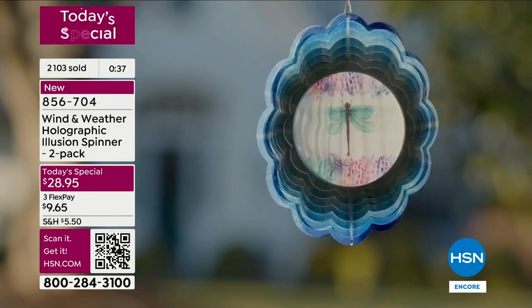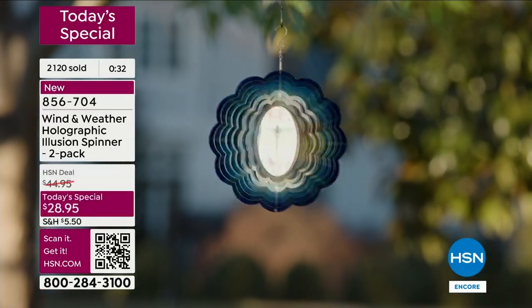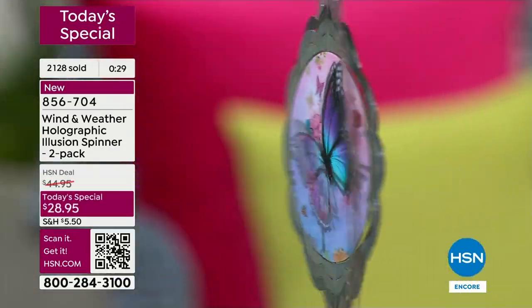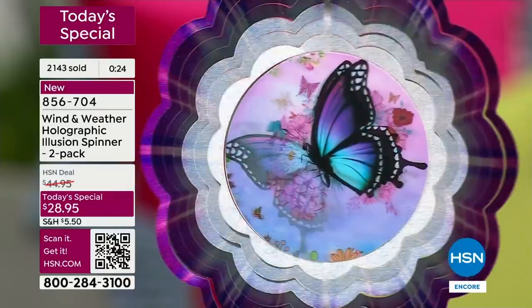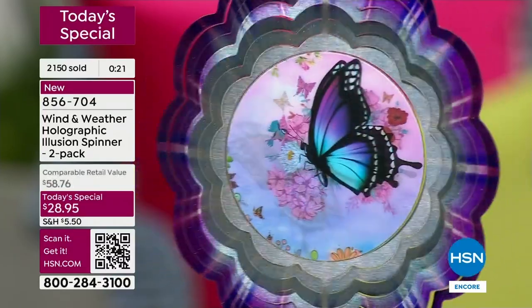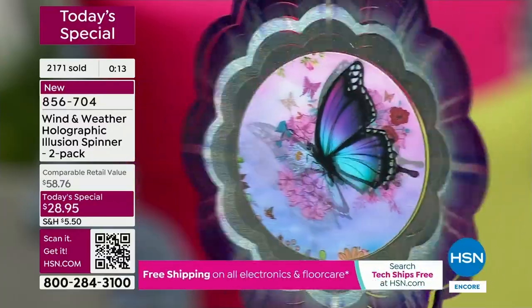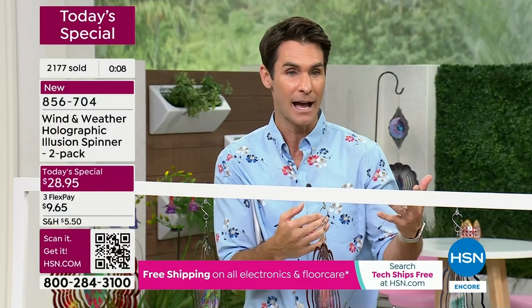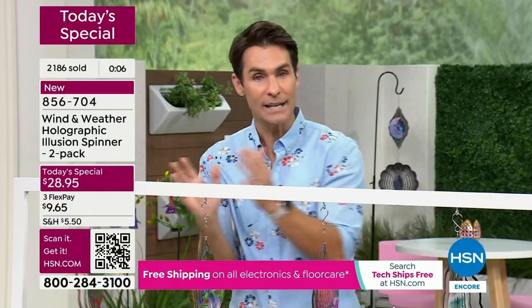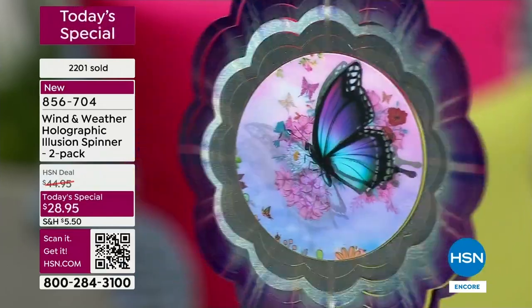The closer you get to them the better, because these are intricately laser-cut metal. You can see how much detail and thoughtfulness went into the design. We're over 2,000 sold right now. If you've got your eye on the butterfly — for a birthday, a daughter, mom, grandma — half the quantity sold is the butterfly. Jump in at $28.95.